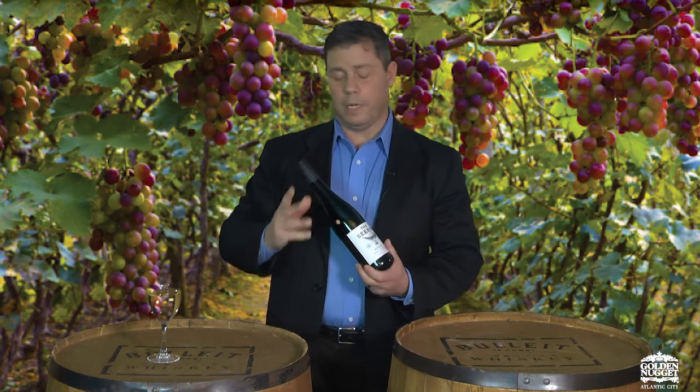When you're out there looking for Rieslings, you're going to find many different styles. You're going to find sweet Rieslings, and you're going to find dry Rieslings. I brought one right here — this one's from the Mosel in Germany, and this one is more on the sweeter side.